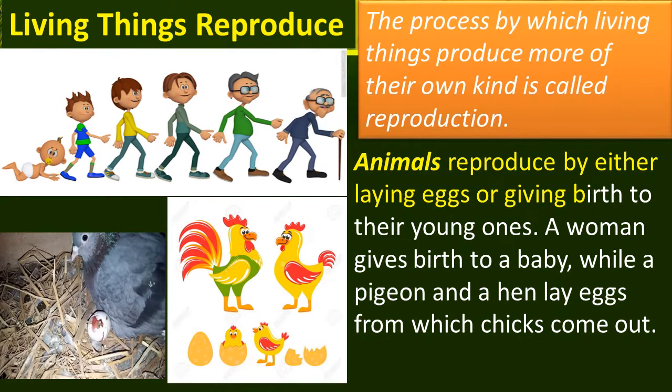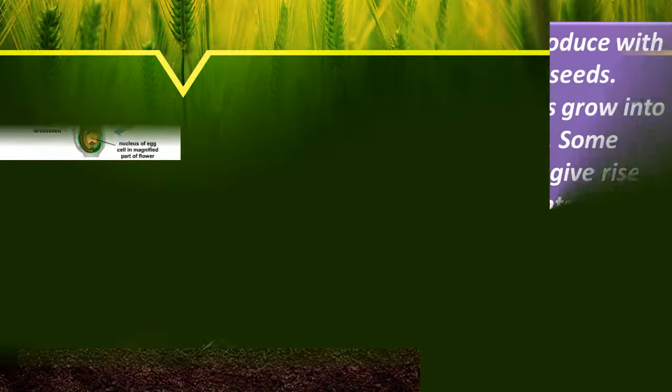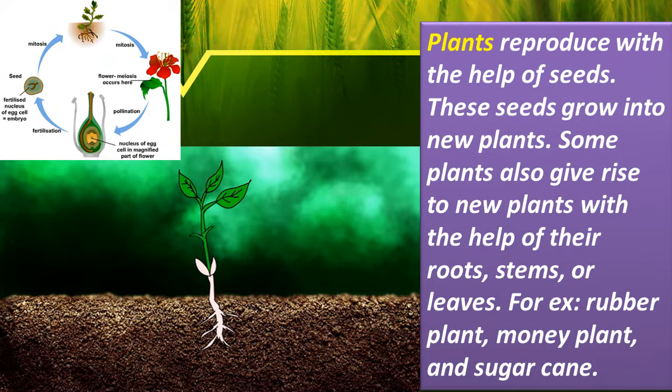Living things reproduce. The process by which living things produce more of their own kind is called reproduction. Animals reproduce by either laying eggs or giving birth to young ones. A woman gives birth to a baby, while a pigeon and hen lay eggs from which chicks come out. Most plants reproduce with the help of seeds. These seeds grow into new plants. Some plants also give rise to new plants with the help of their roots, stem or leaves, for example rubber plant, money plant and sugar cane. Non-living things do not reproduce.